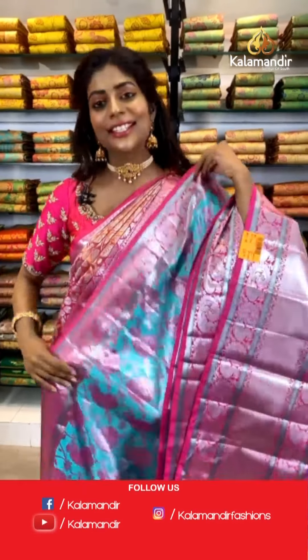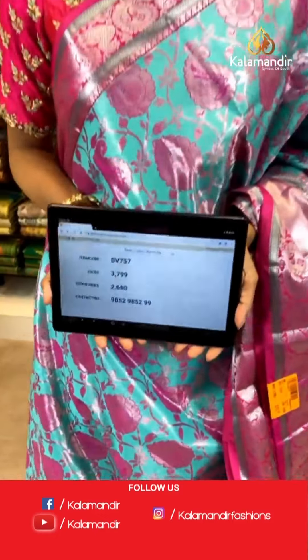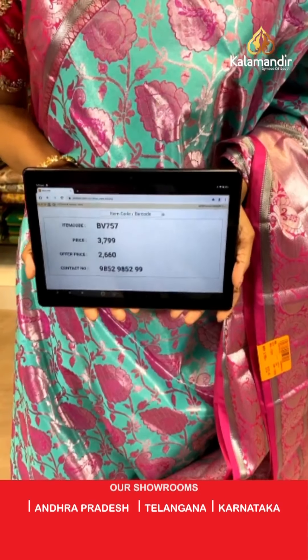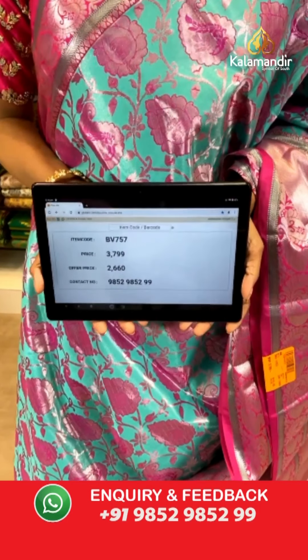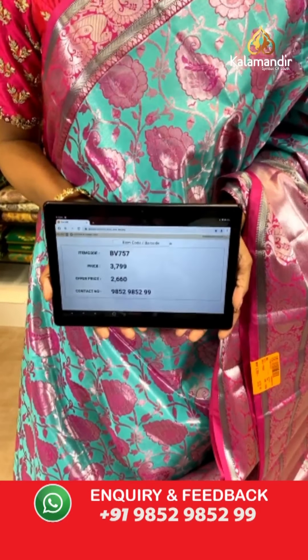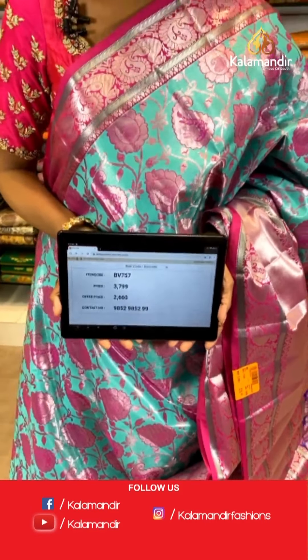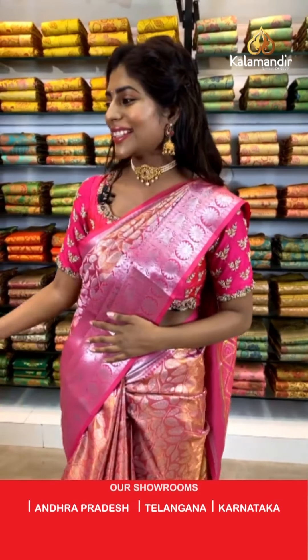Item code BV757, price is 3799 and the offer price is 2660 only, valid for the next 24 hours. Hi Ranjita, thank you so much for the comment — please stay tuned, I'll be showing you more sarees.